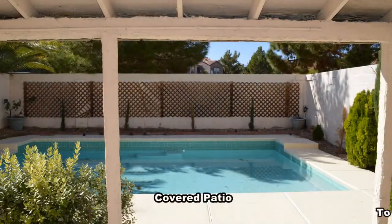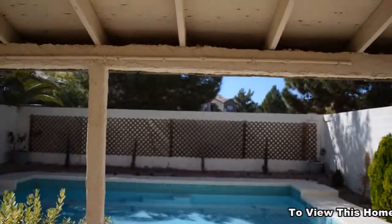The backyard has a covered patio and a large in-ground pool, service included.